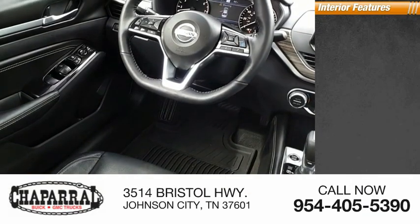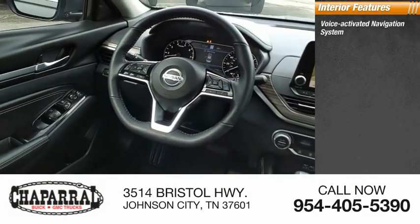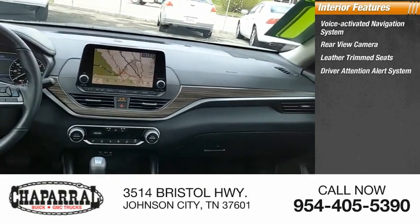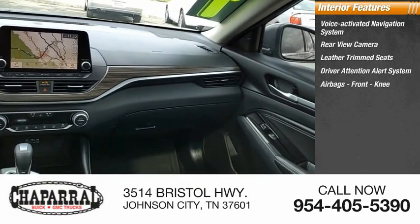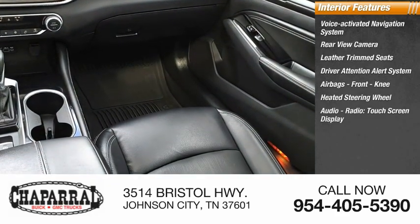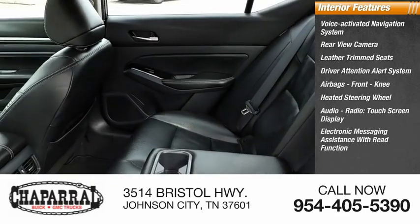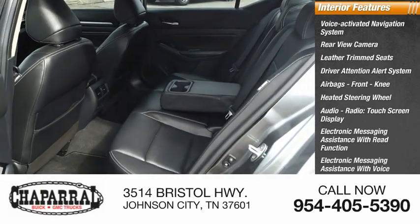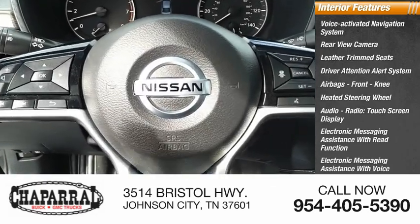Inside you'll find a voice-activated navigation system, rear view camera, leather trim seats, driver attention alert system, airbags, front knee airbag, heated steering wheel, audio radio, touchscreen display, electronic messaging assistance with read function, electronic messaging assistance with voice recognition, Nissan Connect, and satellite communications.